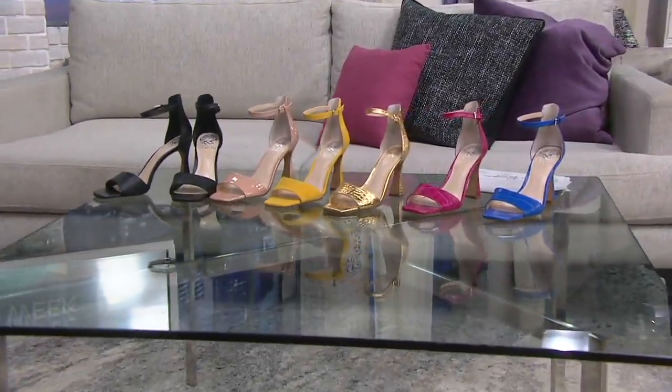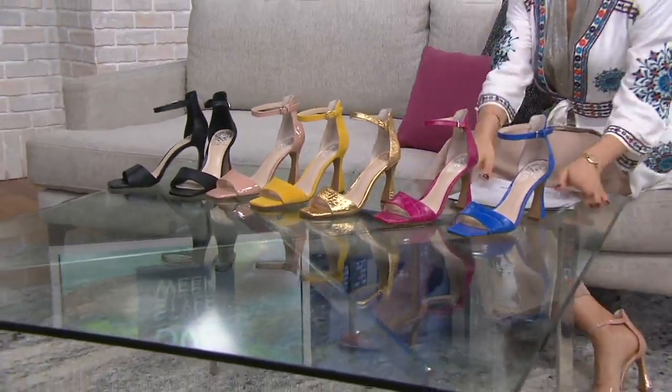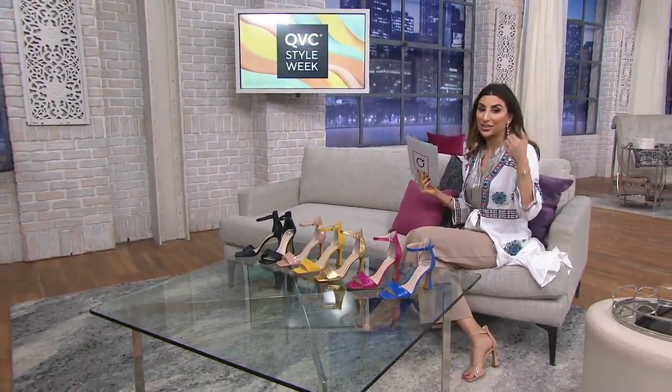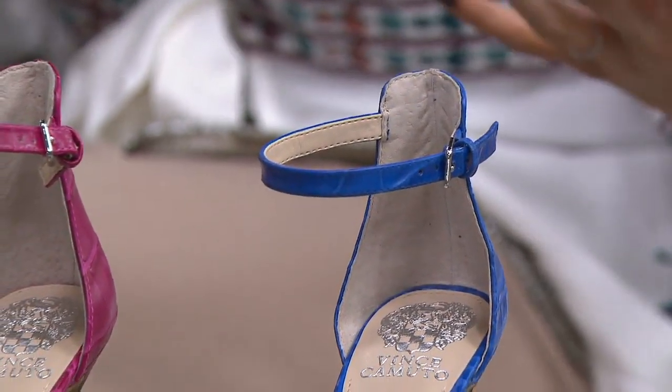These are the shoes I've been wearing the whole show, and they are so stunning. You need a great base — you need an awesome shoe, a shoe that makes you feel like a movie star. That's why we go to shoes, right? Because they always fit and they make us feel prettier and fancier. And particularly from Vince Camuto, they make a good, high-fashion, high-quality shoe.